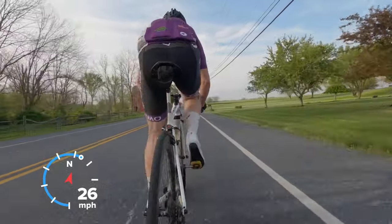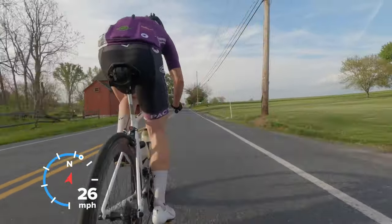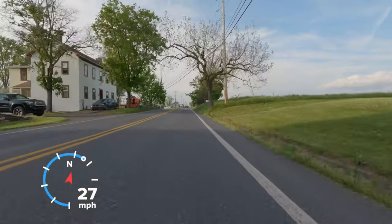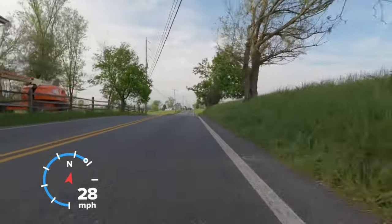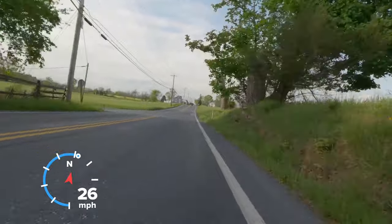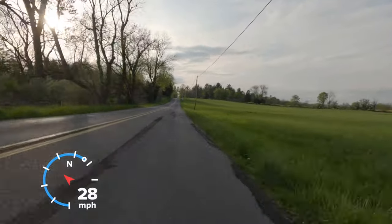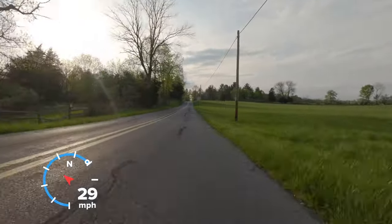Here we've got another corner coming up and Mike is on the front, about to pull off. We're going to hit this left turn and try to keep the speed high through the corner. Exiting speed is important, so always trying to get a couple of pedal strokes going through the corner and out just to get the speed back up.